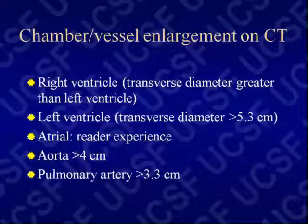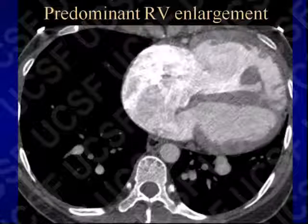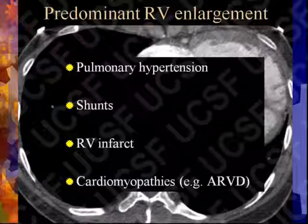Certain patterns of enlargement suggest certain processes — whether it's predominantly the RV enlarged, or the LV, or the atria are big with relatively normal ventricles. A big RV makes you think of pulmonary hypertension as by far the number one cause. Shunts, as in this case, with or without pulmonary hypertension are also a cause. Isolated right ventricular infarcts are unusual. Most cardiomyopathies predominantly affect the left ventricle, with the exception of arrhythmogenic right ventricular dysplasia (ARVD), more commonly found in young people.